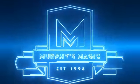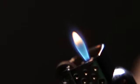Imagine taking out an ordinary lighter and having the power to bend fire at your will. Flame is one of the most visual and amazing fire effects in all of close-up magic. It's 100% self-contained, it uses no wires or external gimmicks, and you're in full control of the levitation at all times.